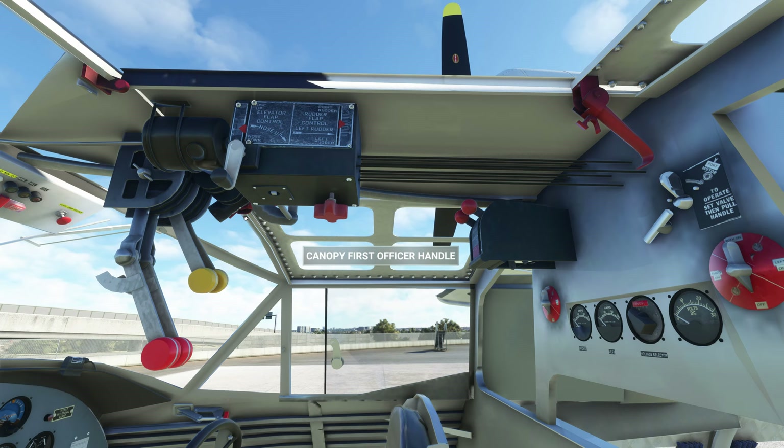You can do the same with the passenger side, and there's also something up underneath here.